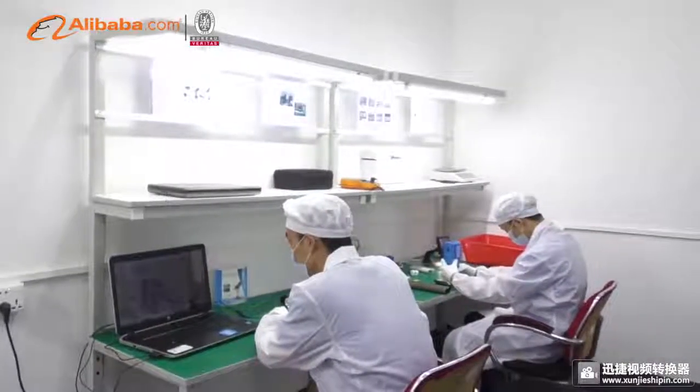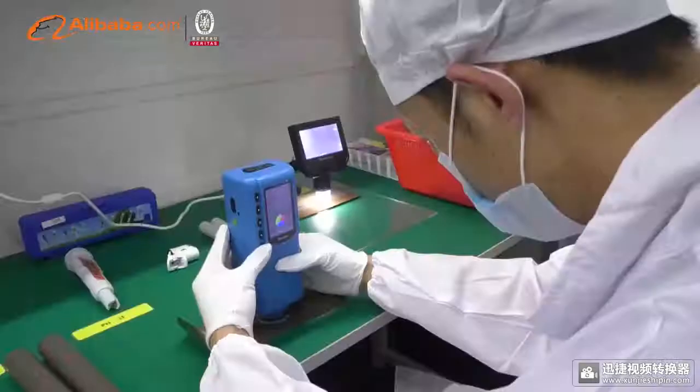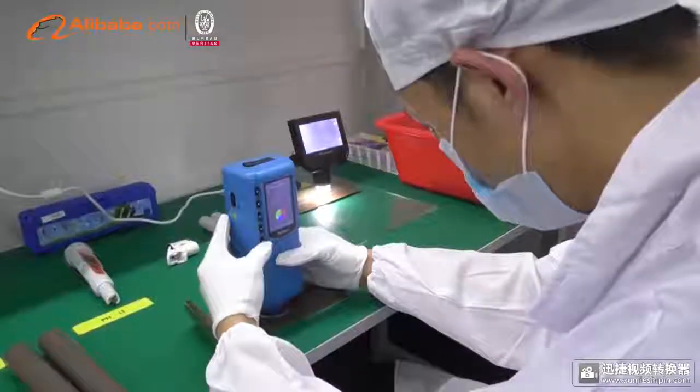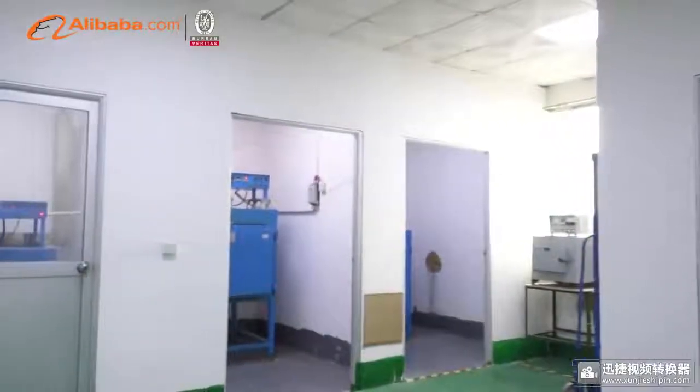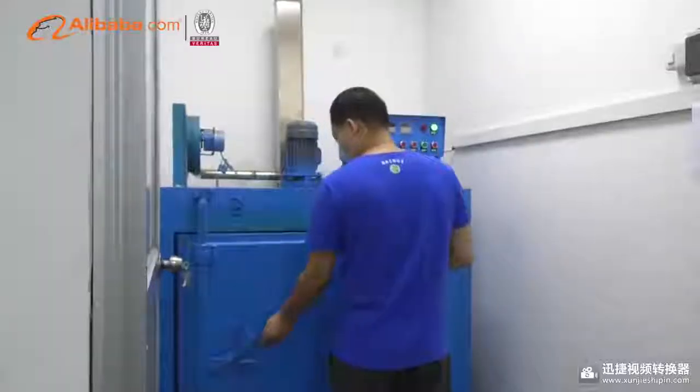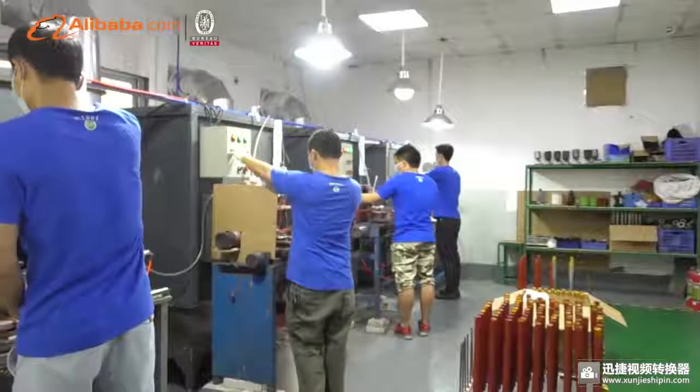We import raw original materials from Japan or select famous brand raw materials in China to guarantee stable quality. Testing 3 times before shipping is also an indispensable part, because of the strong research and development capability we have.